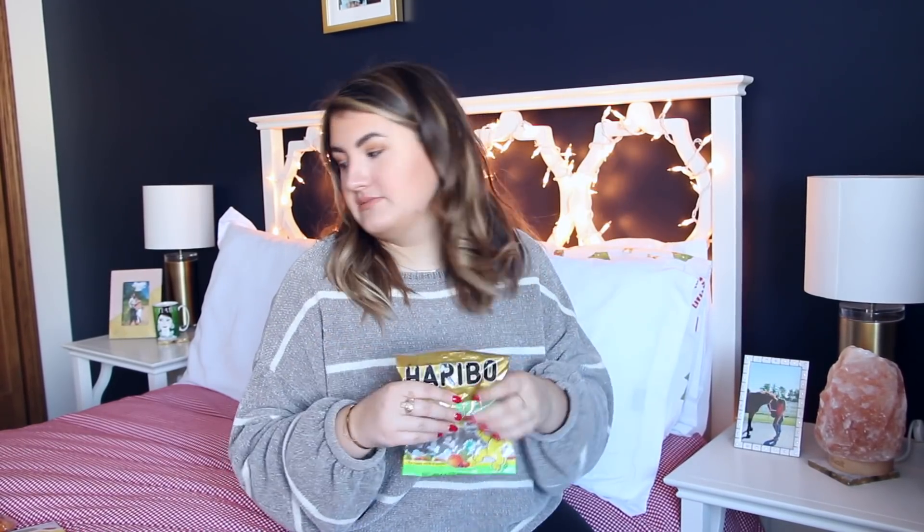Then I got a bag of Kilwins gummy bears, which are almost gone. If you don't know what Kilwins is, it's a candy store and it's amazing — I feel bad if you don't have one near you. Then I got some Christmas Swedish fish. I love Swedish fish. These are the sour gummy bears and they're so good — 10 out of 10 recommend. I also got a little chocolate thing with marshmallow in it.